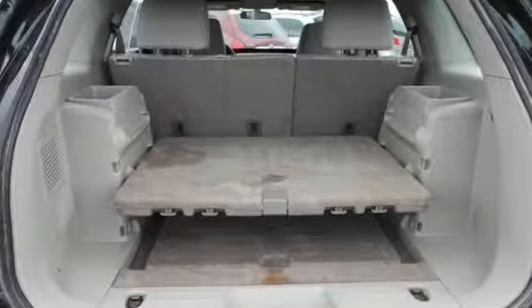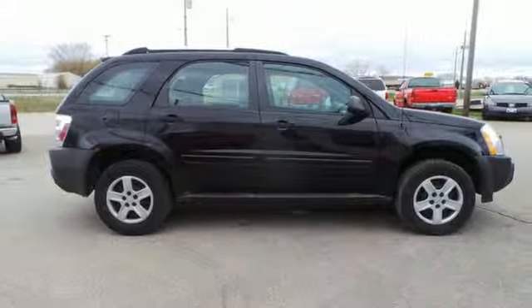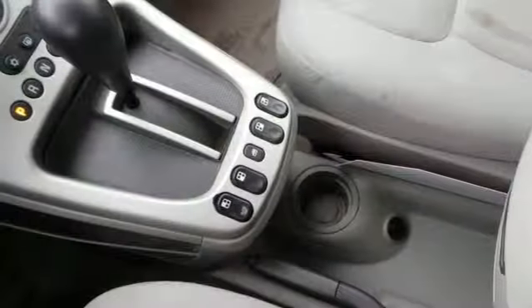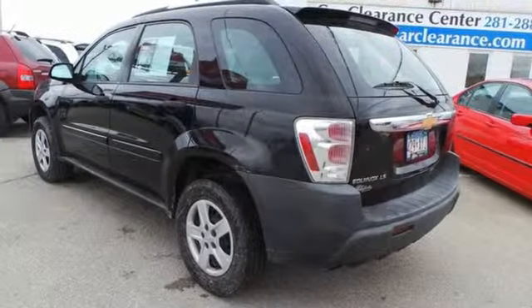It also comes with comfortable seating for five, a 60-40 split rear bench seat, numerous storage compartments, air conditioning, a multi-speaker stereo sound system with a CD player, and 68.6 cubic feet of maximum cargo area.